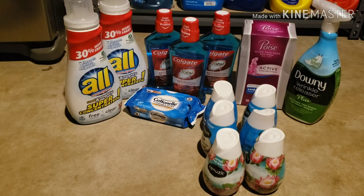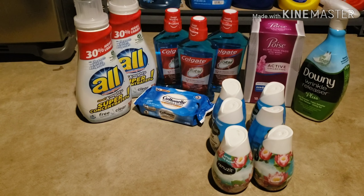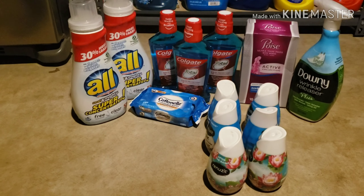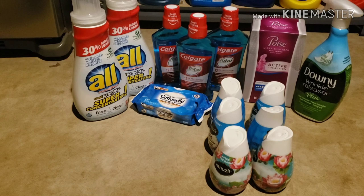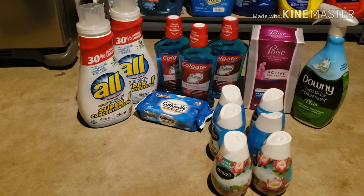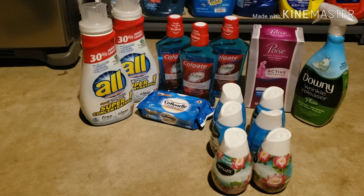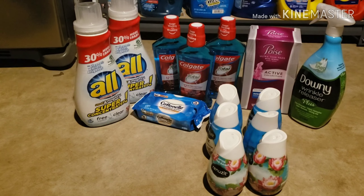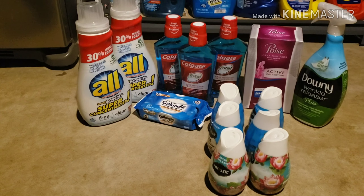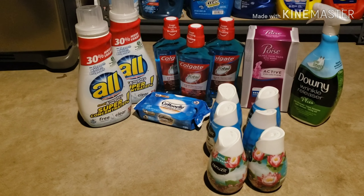Normally when I do Ibotta trips, I try to use coupons alongside it, which is completely legal. In the store, you can use a coupon for each item and then use the rebate app to get even more money back — it's a total win-win. I try to do these trips every two weeks at Walmart, and I use the credits or money earned toward couponing at other stores. You can cash out of your Ibotta account when you reach $20.